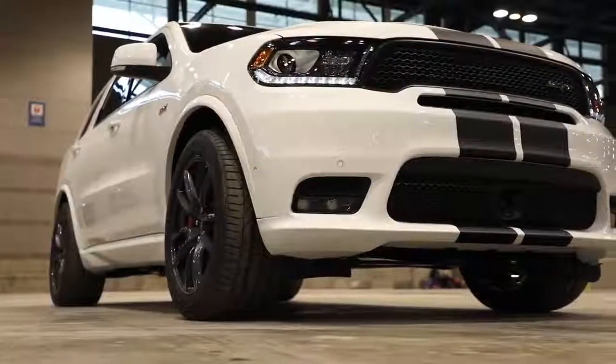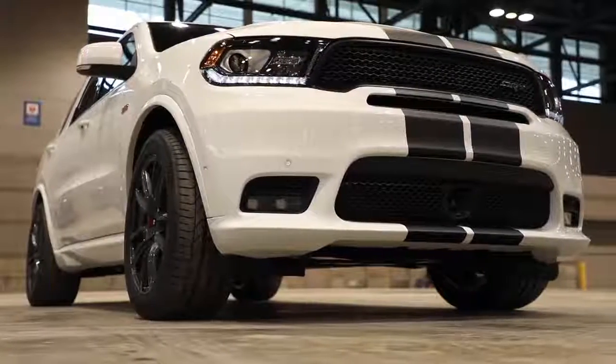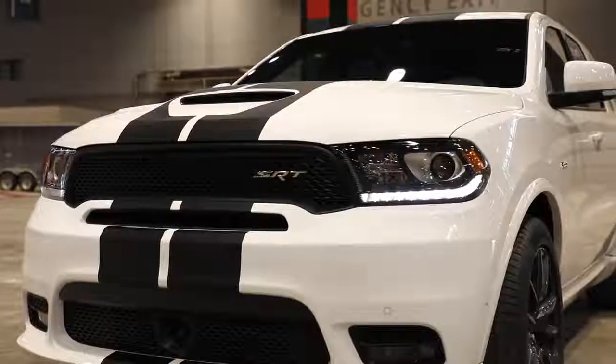Adding to the fastest SUV in its class, a new Mopar performance lowering spring kit delivers improved handling and a lower stance.